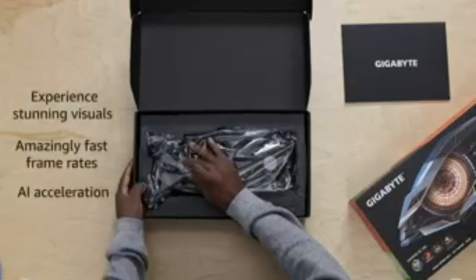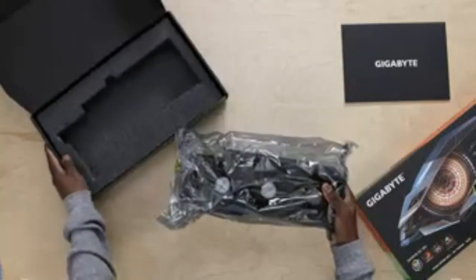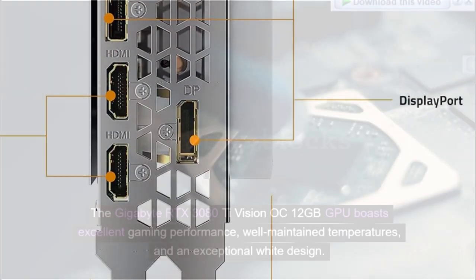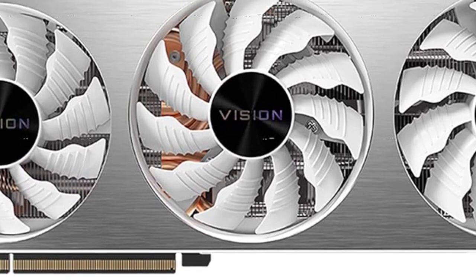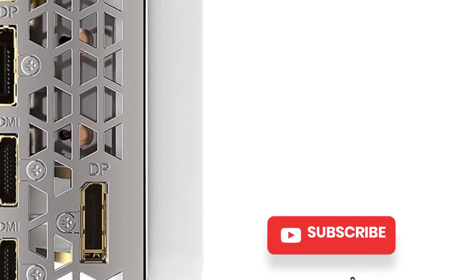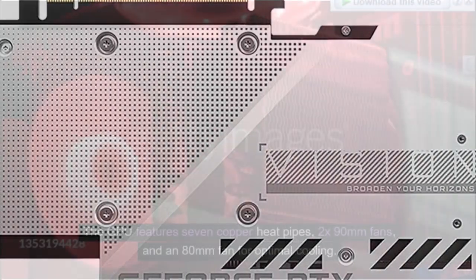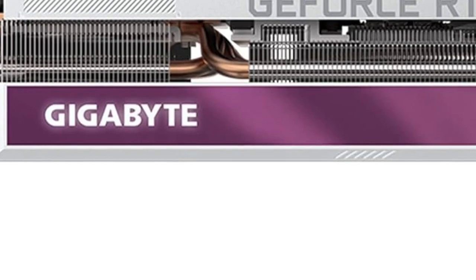Number 4: Gigabyte GeForce RTX 3080T Vision OC 12G — Best White RTX 3080T Graphics Card. The Gigabyte RTX 3080T Vision OC 12GB GPU boasts excellent gaming performance, well-maintained temperatures, and an exceptional white design. Its build quality is impressive, with a metal backplate for stability and rigidity. The GPU features seven copper heat pipes, two 90mm fans, and an 80mm fan for optimal cooling.